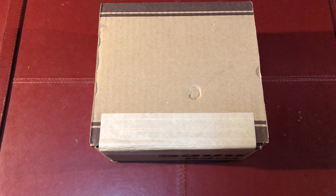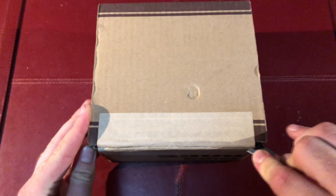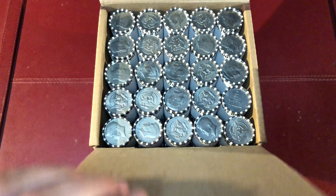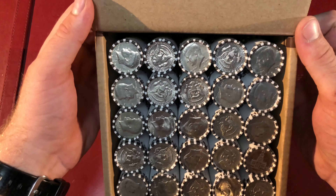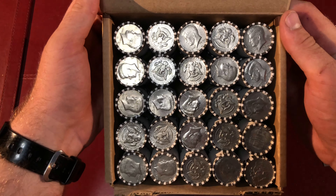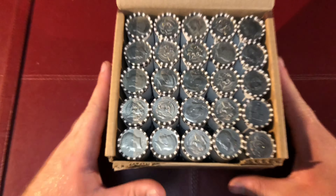Hey guys, so for the last couple weeks I haven't really been finding any silvers in these boxes. I got another one right here and I'm hoping that there's something in here to show you. So let's hop in it and let's see if we can find anything. Alright guys, nothing looks too out of the ordinary here. Let's just go in order and let's hope that there's something in here.